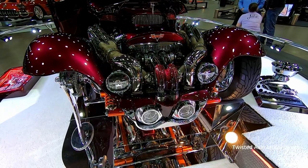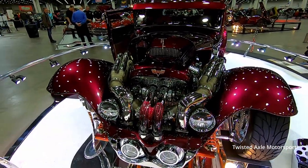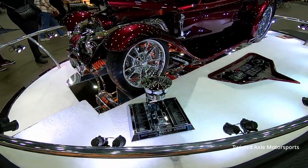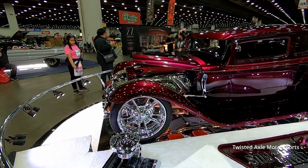Twin turbo. Showbird 509. This was a Riddler winner before. Over the top.